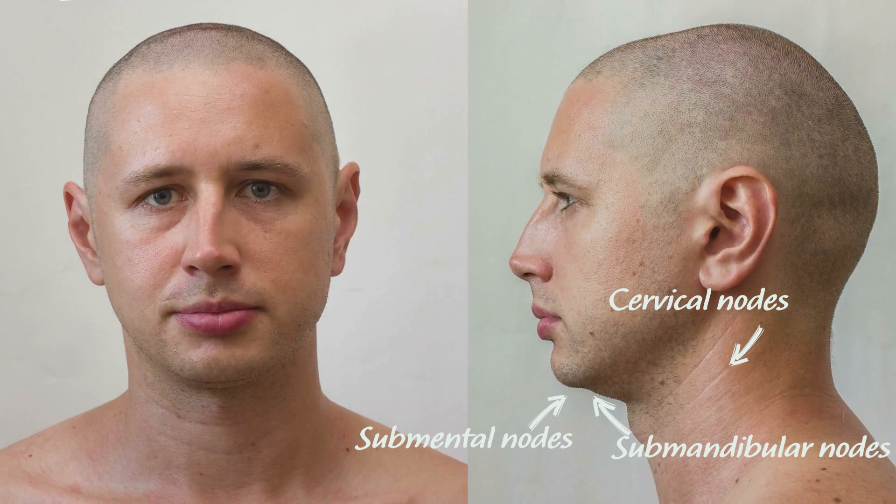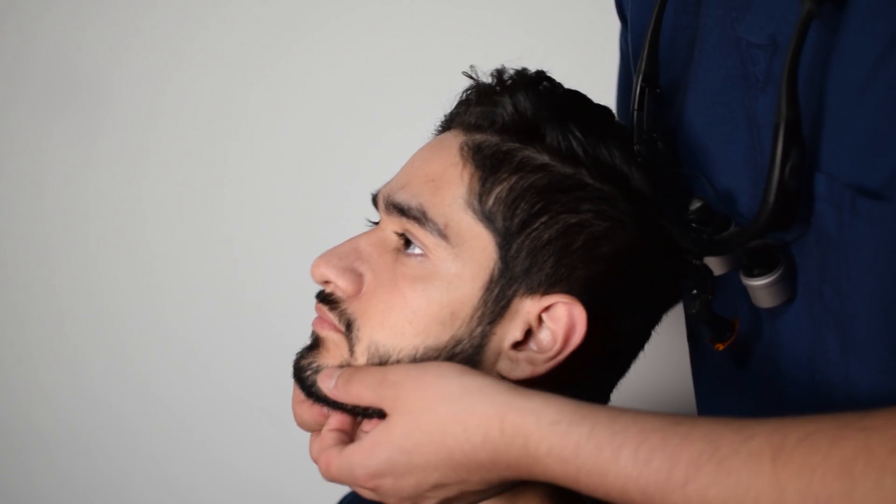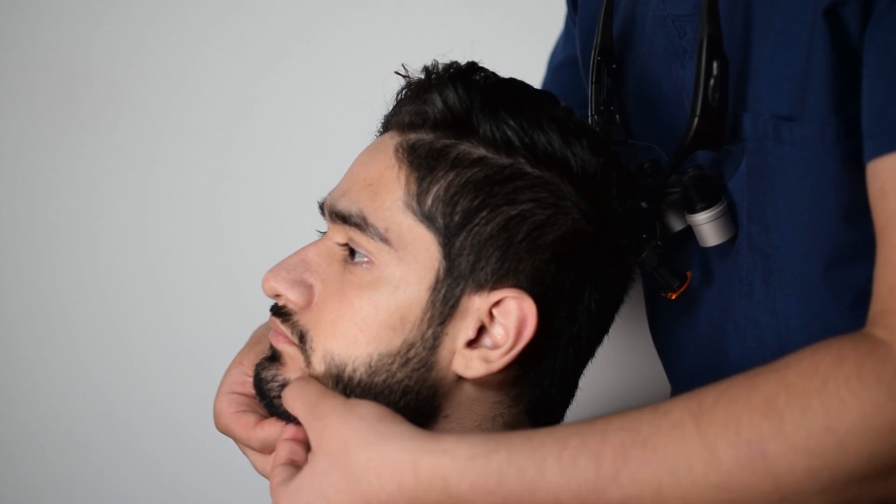You also need to check the lymph nodes in the head and neck region to make sure there are no infections or cancers in the area, which can be spotted by enlarged, red, and tender nodes. The three areas to check are the cervical nodes, the submandibular nodes, and the submental nodes. Ask the patient to turn their head away from the side you're checking so the sternocleidomastoid is pushed out and the cervical nodes are more obvious when you run your fingers along their neck. The submandibular lymph nodes are just superficial to the submandibular glands, so it's easier to check them both at the same time. Finally, the submental lymph nodes are most easily found by tipping the patient's head forward and rolling the nodes along the lower border of the mandible anteriorly.